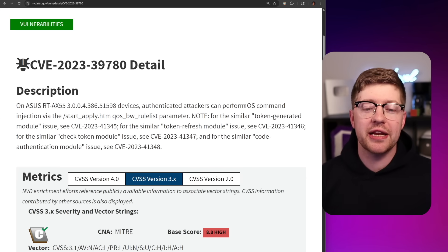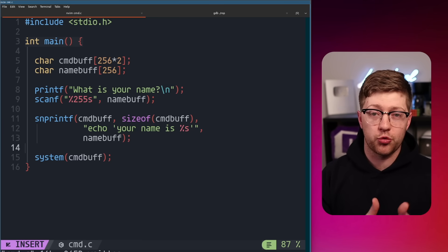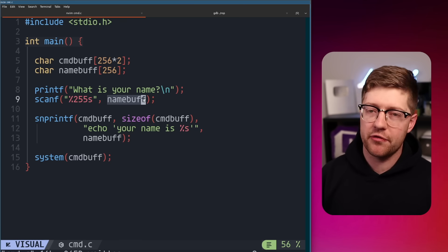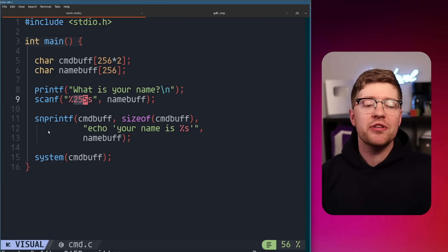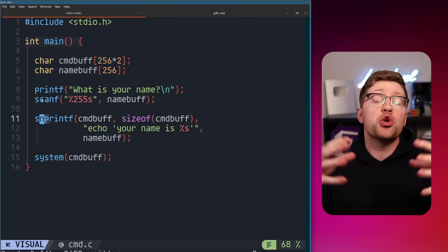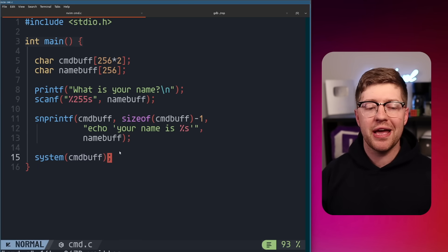We are in 2025 and we are still getting OS command injection vulnerabilities. A command injection is this unforgivable bug in software where, because you don't sanitize user input, you give users the ability to run commands as the user that is running the program. Let's say we have this program where we print out 'What is your name?' and we read into a buffer the name of that user. We're even doing bounds checking in a scanf string read — we are safe programmers. And then we even copy that name into the 'echo your name is %s' buffer using snprintf with the n variant to not copy too big of a buffer. No buffer overflows here. Then we run system on that command to echo their name back to them.